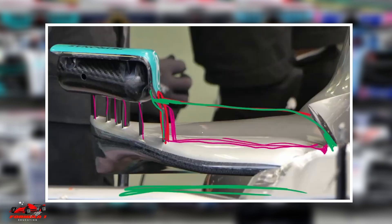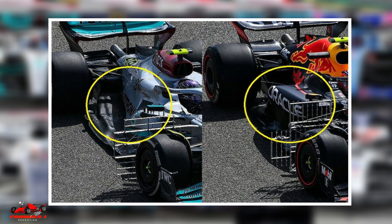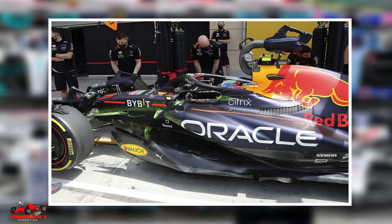Formula 1 side pods are an important aerodynamic component of an F1 race car. They are located on either side of the car's cockpit and help to shape the airflow around the car, which in turn affects the car's overall performance.